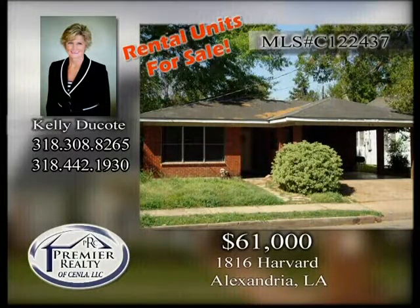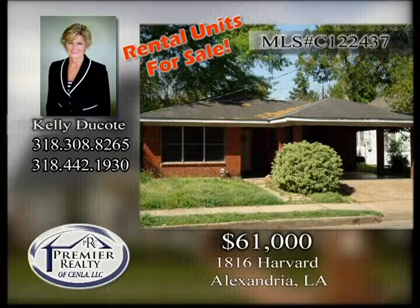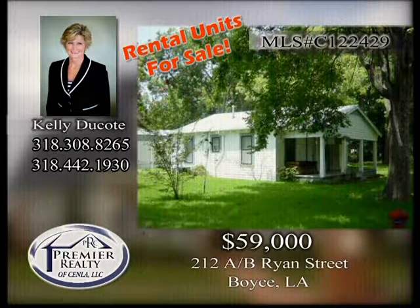1816 Harvard. 212 A & B Ryan Street. Call office for details. Local investors selling rental units — can be purchased as a package or individually. All currently rented with leases in place. Call Premier Realty of Senlaw for all of the information.